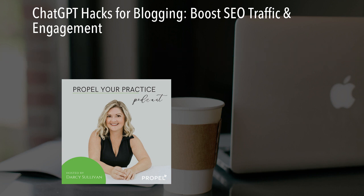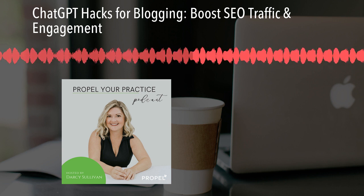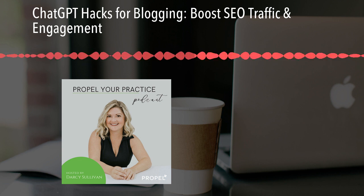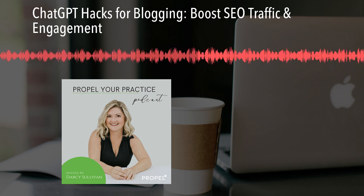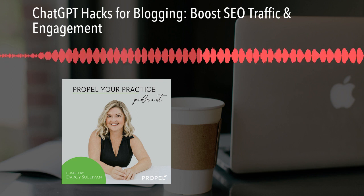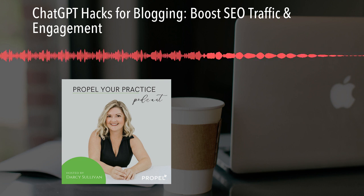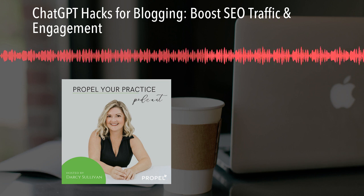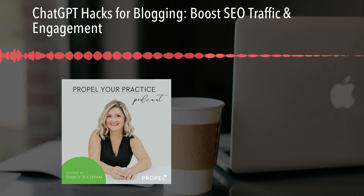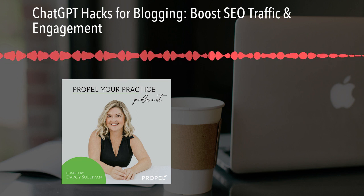You can use ChatGPT for keyword research, though there are many other tools out there that I feel do a better job of that. You can also use ChatGPT to outline ideas — if you have an idea for a blog post, you can have it help you outline different sections to include. Remember, when we're writing blog posts, we don't want them to be a simple 300-word blurb. We want these to be robust and interesting and truly cover all of the topics that should be included in that post.